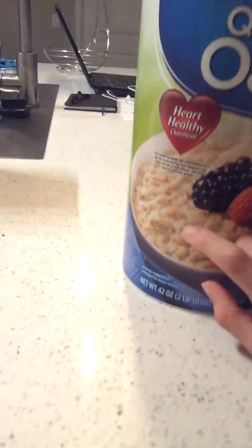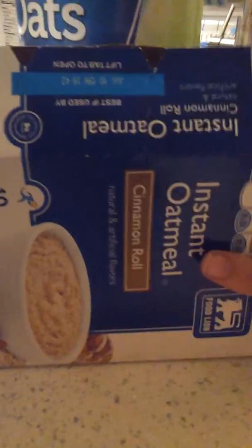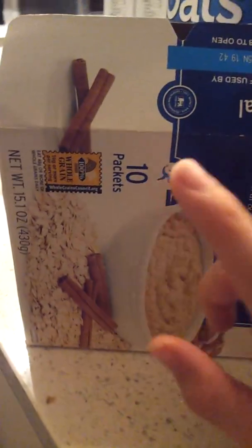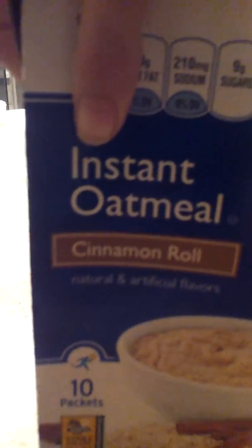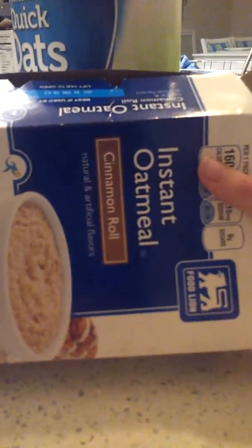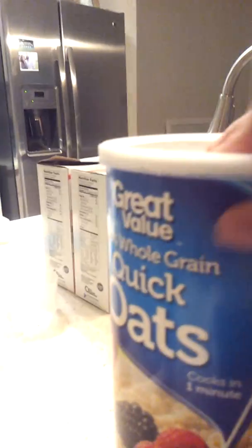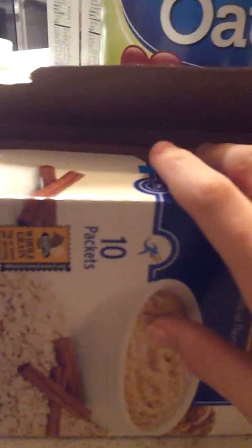I recommend this brand, but you can get any oatmeal really — it just has to be natural. The ones you can't use are like the flavored ones, like this cinnamon one. I don't really think you can use the flavored kind because the natural is way better. I'll check up to see if you can use it, but I don't use flavored oatmeal for my hamster at all — only the natural kind.